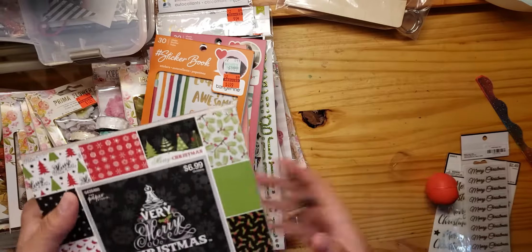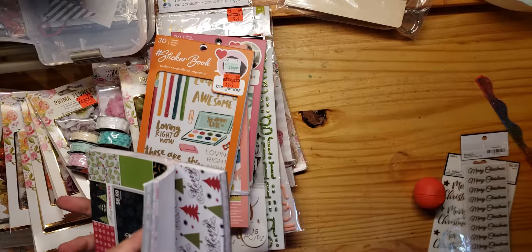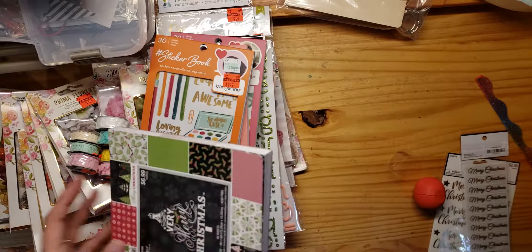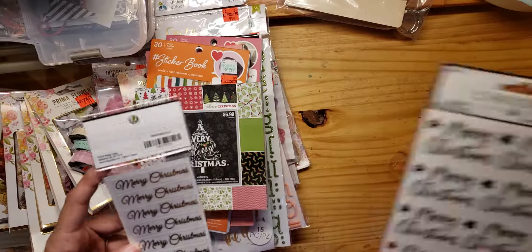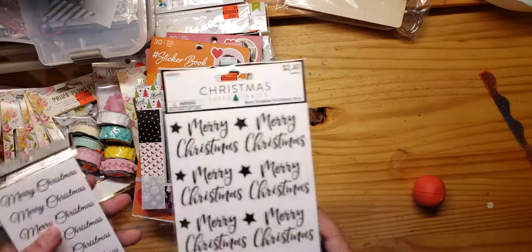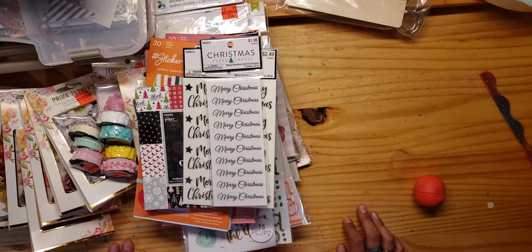The only thing that really was kind of regular price was some Christmas stuff, so I just got some Christmas paper for cards. I had so many different options that it was kind of hard to choose. These would make good backgrounds and stuff. They were 40% off so it wasn't too bad. And then I just got some stickers because Kelly's not very good at stamping, so I got some stickers I can put on for Christmas cards. I think those would be helpful.